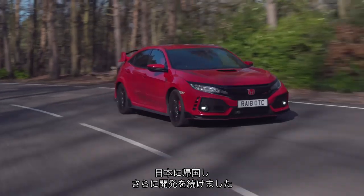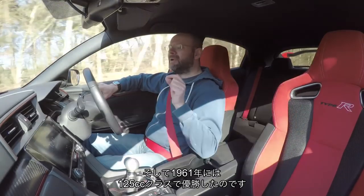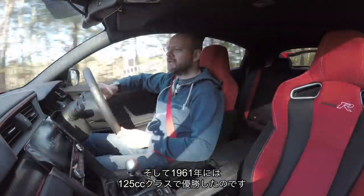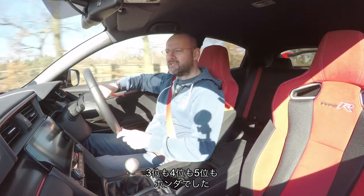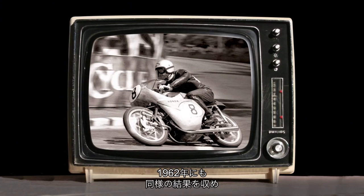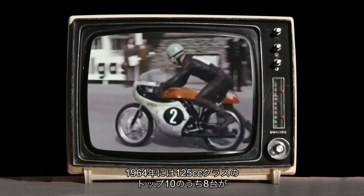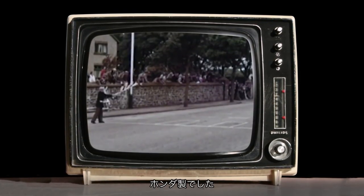So they went back to Japan, tried again, and developed the bikes. They came back, and by 1961, in the 125cc class, Honda was winning and finishing second, and third, and fourth, and fifth. In 1962, the same happened. And by 1964, eight out of the top 10 motorcycles in the 125 TT were Hondas.